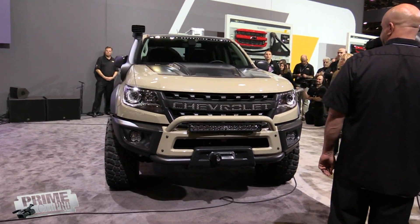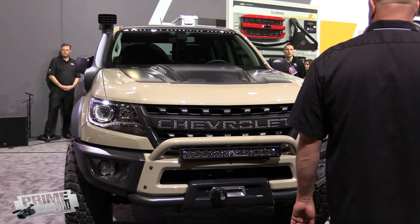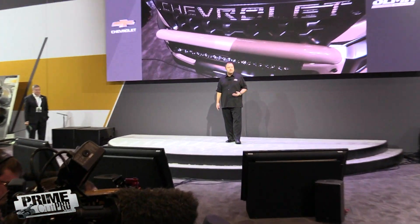The front and rear ends feature aggressive sculpting, completely distinct from any other Colorado model. It's powered by our 2.8-liter Duramax diesel and includes a cold air intake, and of course there's even a high-rise snorkel for extreme water fording.